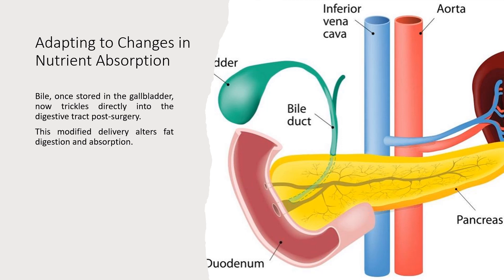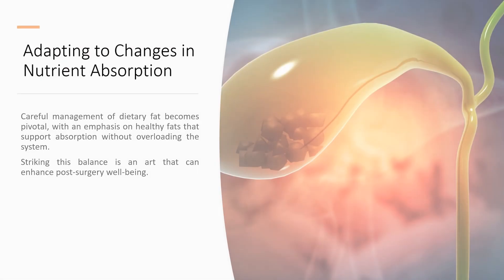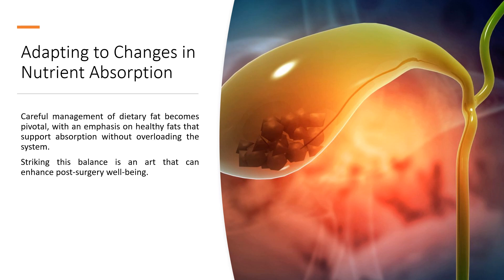Adapting to changes in nutrient absorption: bile, once stored in the gallbladder, now trickles directly into the digestive tract post-surgery. This modified delivery alters fat digestion and absorption. Careful management of dietary fat becomes pivotal, with an emphasis on healthy fats that support absorption without overloading the system. Striking this balance is an art that can enhance post-surgery well-being.